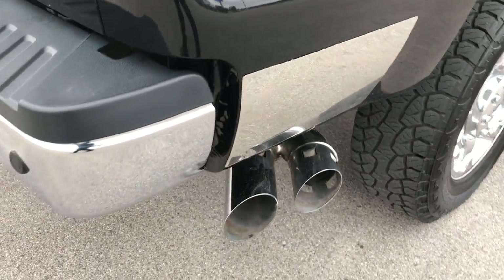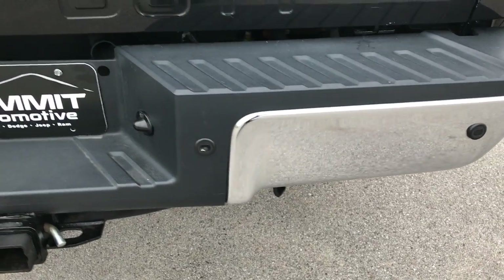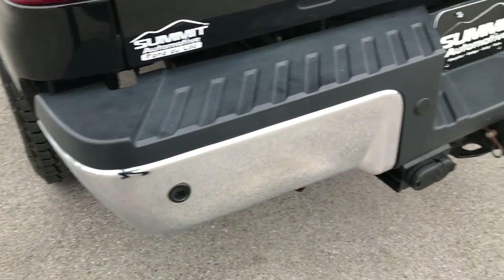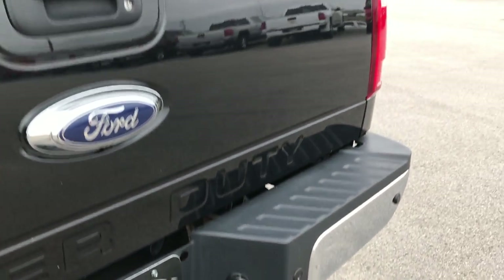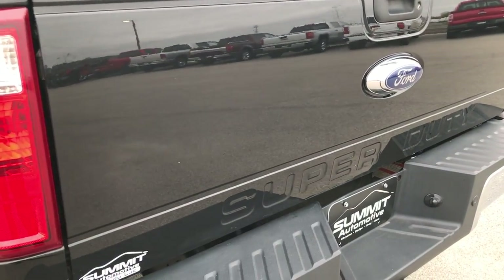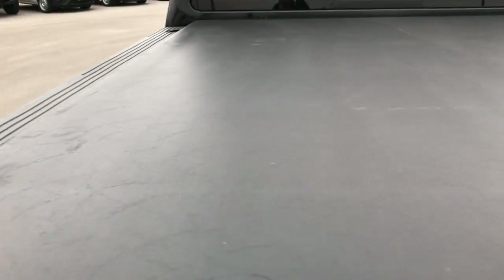It has the chrome package so you get the chrome tipped exhaust. The rear bumper is in excellent condition as well — no dents or dings on that. It has a full towing package which includes a receiver hitch, 4-pin and 7-pin wiring. The tailgate is in excellent shape, no dents or dings on that. It has a roll-up soft rolling tonneau cover with no rips or tears — it's in really nice shape.